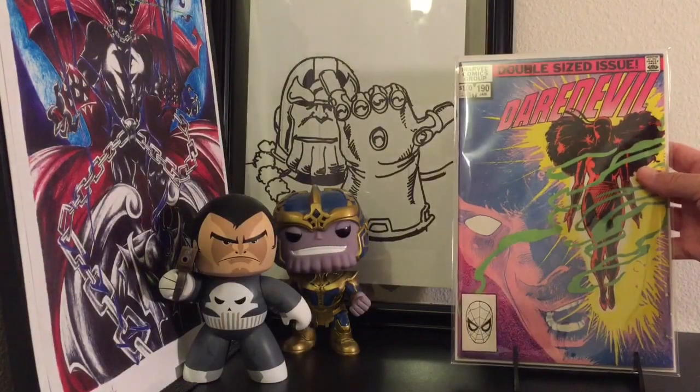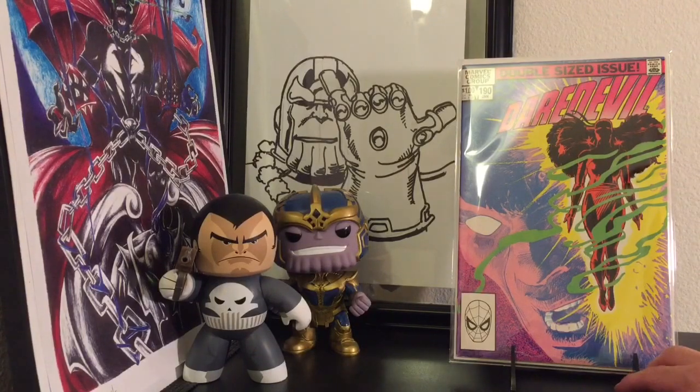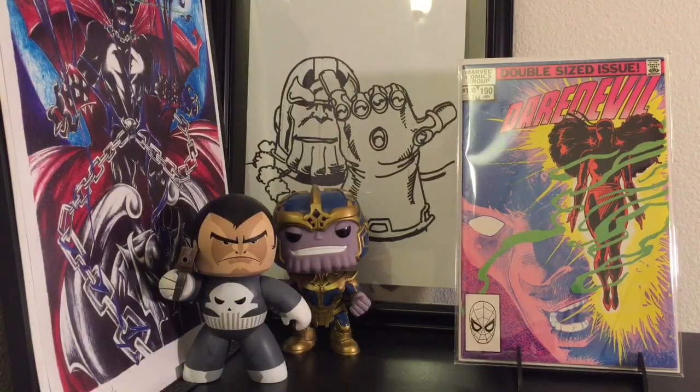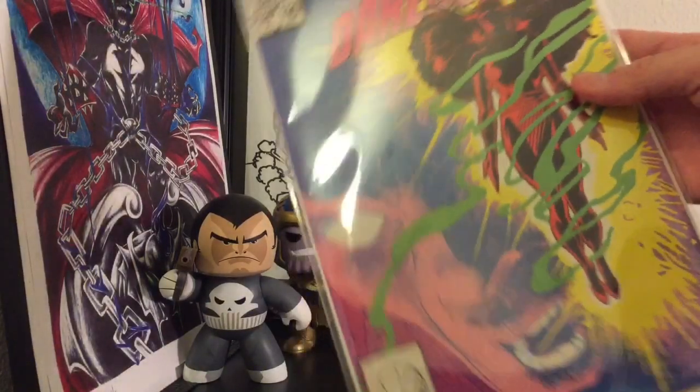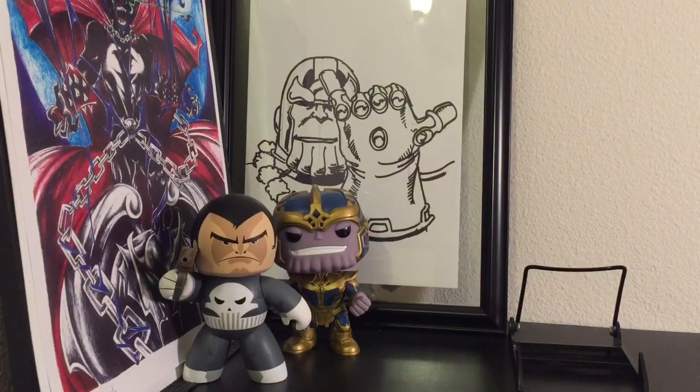Daredevil 190 — the resurrection of Electra. I actually initially picked this up just for the cover itself. I'm a huge cover guy and I just instantly gravitated towards it. I love the colors. Back in the 90s, I swear all my clothes were this color — a mixture of all these colors plus black. I think I've got high school pictures with all these colors on my clothes.